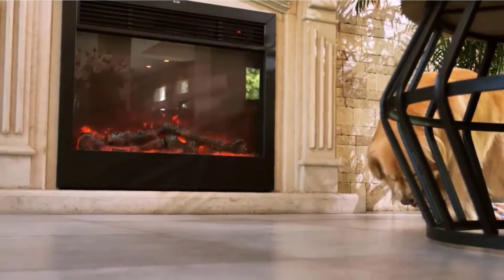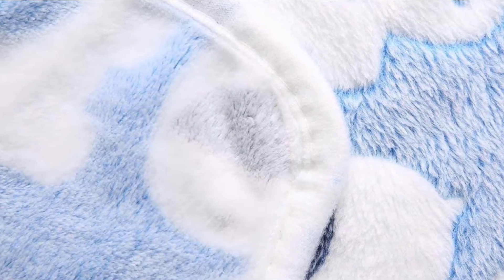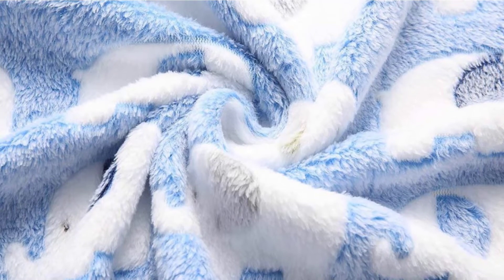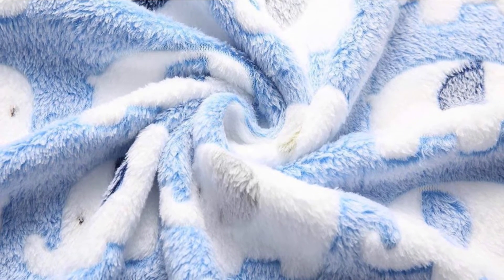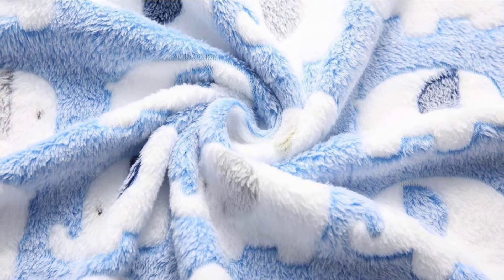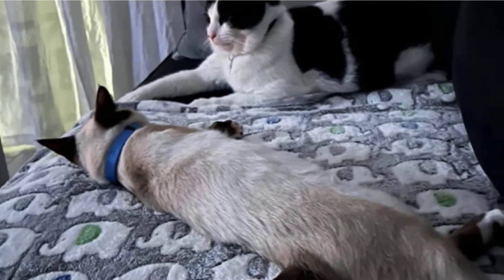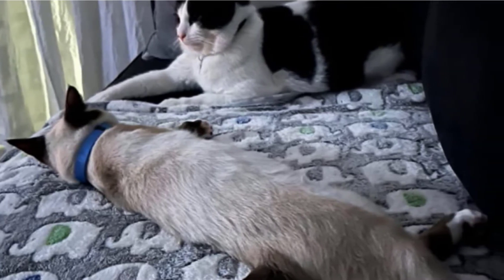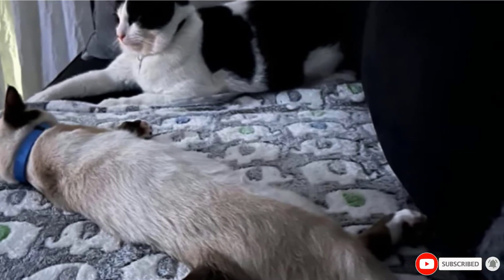Most of the blankets are light in color, so it might be best to keep a lint roller around for the inevitable cat fur that will end up over the blanket within the first couple of days. During cold winters, both you and your cat will likely be sharing these cute pet blankets, so make sure you're both settled in and comfy. Why not pull out all three and make a cozy little nest for you and your cats?